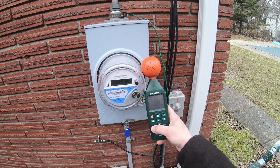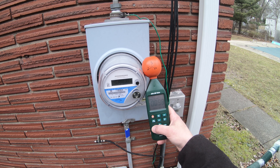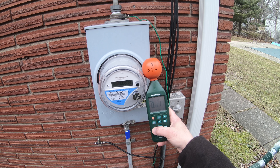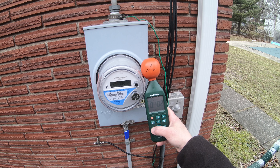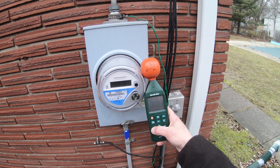Another DTE screw up. Another moron that doesn't know that there's two radios in these meters. $67 opt-out fee you get to pay to have one radio turned off, and the second radio just goes unnoticed. So are they incompetent or do they just not care?